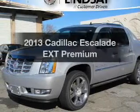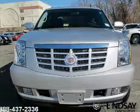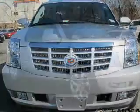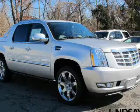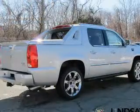Get noticed in this 2013 Cadillac Escalade EXT. Everything you need under one roof with this great vehicle. The powertrain includes all-wheel drive with a powerful 8-cylinder engine driven by a 6-speed automatic transmission.